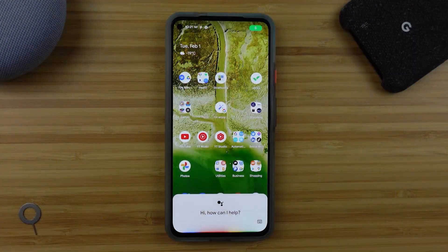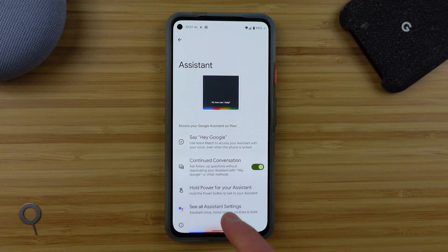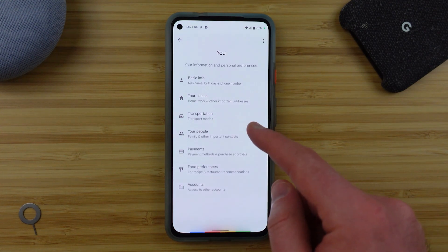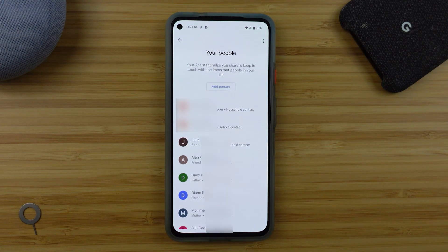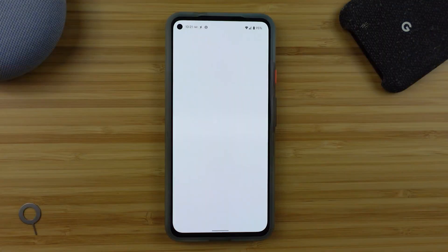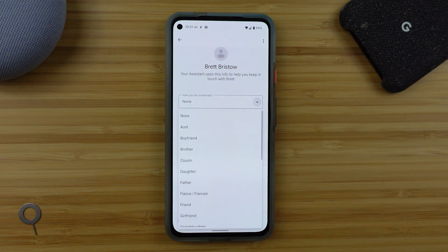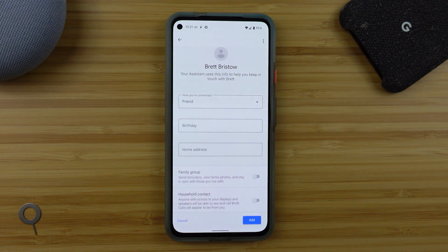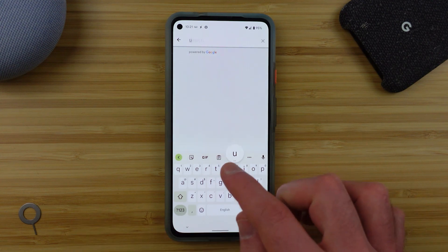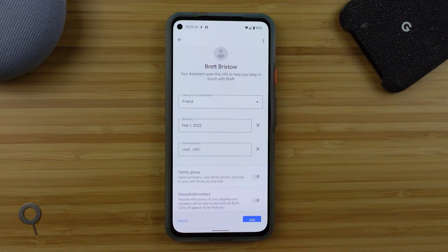It's actually really useful to start giving Google some information about the people in your life. You'll find this under Google Assistant settings where you can add the names of what are called household contacts. If you've already given Google Assistant access to your contacts, they're on your phone and the Google Assistant can call or message anyone. But you can also tell Google how you're connected to each person, enter their birthday and address, record how to say their names properly, and make them part of your household contacts so they show up on smart displays as a quick tap to call.